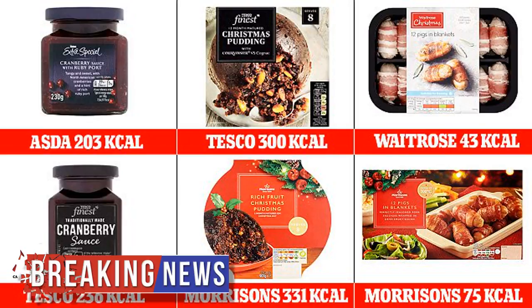Tesco's finest Christmas pudding contains 300 calories, compared to 331 calories in Morrison's rich fruit Christmas pudding. The amount of fat in the most popular Christmas treats varies wildly from store to store. Some products have twice the sugar of versions by other supermarkets, the study reveals.